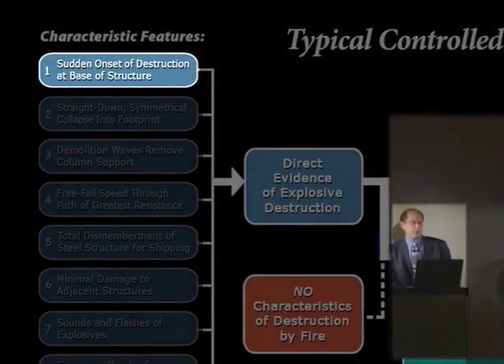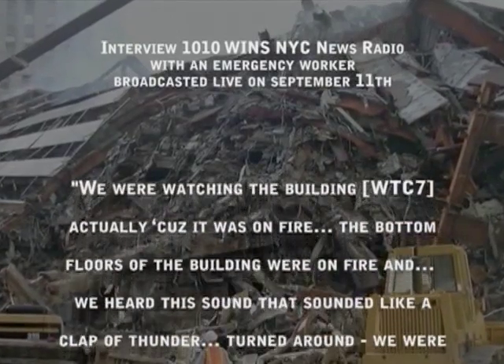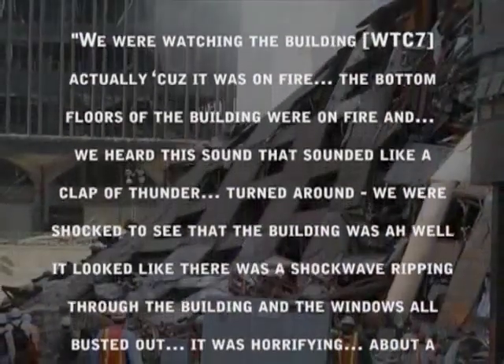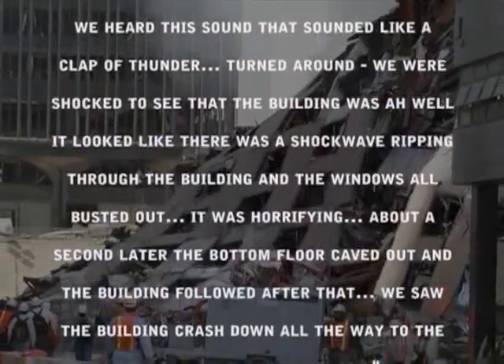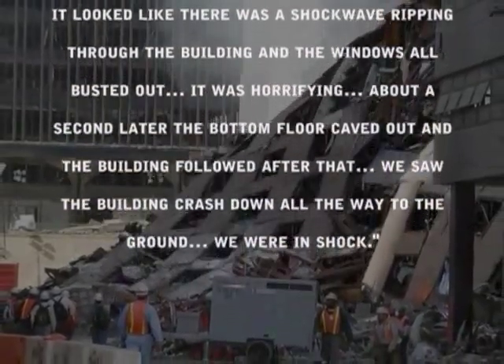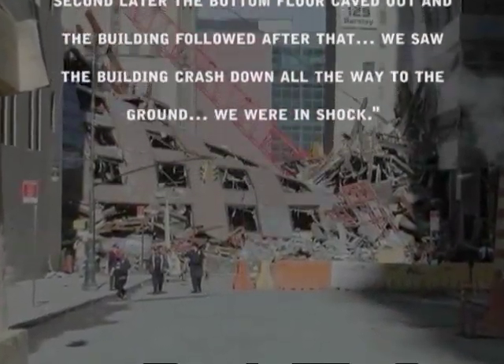Now let's take a look at the evidence of World Trade Center 7 and see how it stacks up against the typical features of a controlled demolition, starting with: is there a sudden onset of destruction? Let's listen to this emergency worker: 'We were watching the building actually because it was on fire, the bottom floors of the building were on fire. And we heard this sound that sounded like a clap of thunder. Turned around, we were shocked to see that the building — well, it looked like there was a shockwave ripping through the building, and then about a second later the bottom floor caves out and the building followed after that and we saw the building crash down all the way to the ground.'